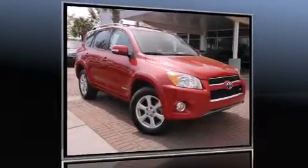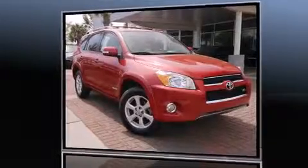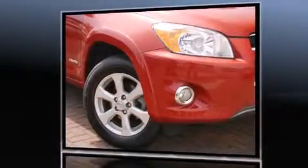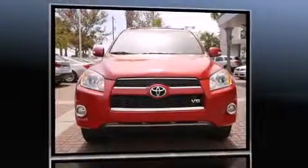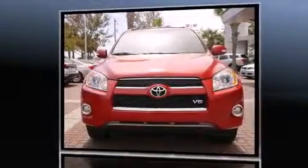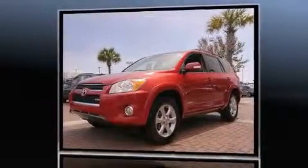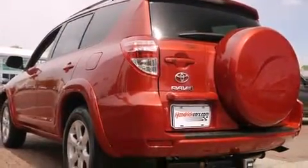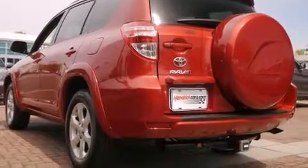Load your family into the 2011 Toyota RAV4 with less than 40,000 miles on the odometer. This four-door sport utility vehicle prioritizes comfort, safety, and convenience. It features four-wheel drive capabilities, a durable automatic transmission, and a 3.5-liter six-cylinder engine.